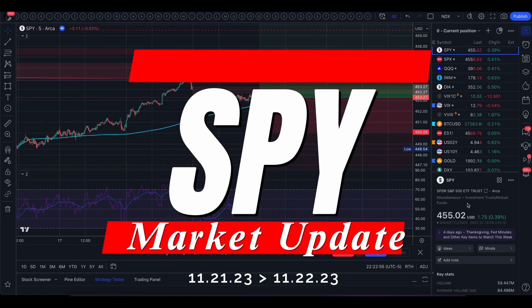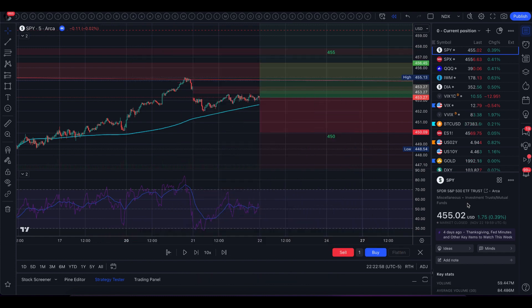Hey guys, happy Thanksgiving and how about them Cowboys? So tomorrow we do have a half day of trading. The market closes at 1pm and I did want to make a quick video because we do have some interesting levels in tomorrow's trading range.